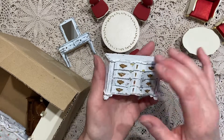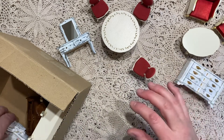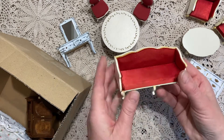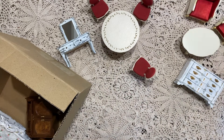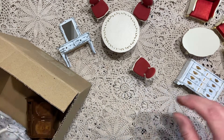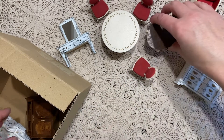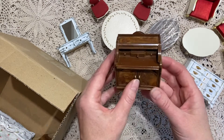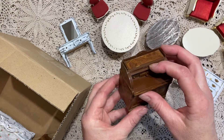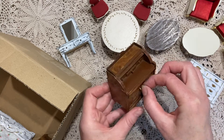A lot of this furniture Monique kind of altered already, so I'll see if I keep it like that or do something with it. Here's a little couch or a settee. Another little table. And this is a — we call it a secretary, it's a writing desk. And this even works, so that is really cute.